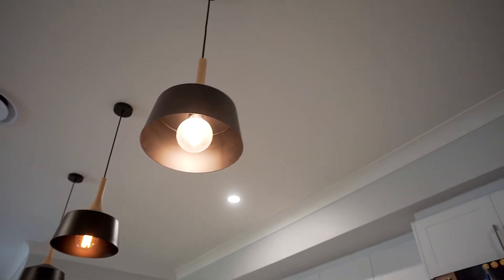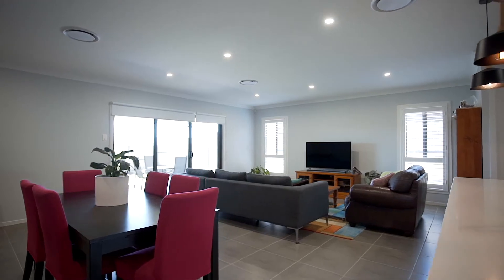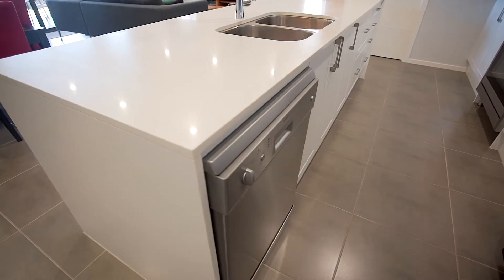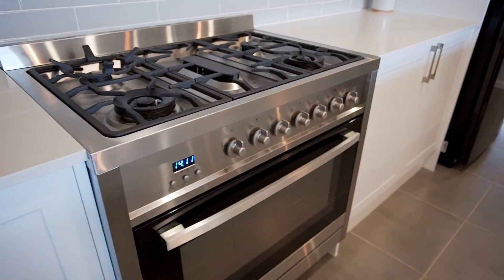Separate home theatre, open plan living and dining areas, and a breathtaking kitchen with stone benches, stainless appliances, gas cooking and butler's pantry.